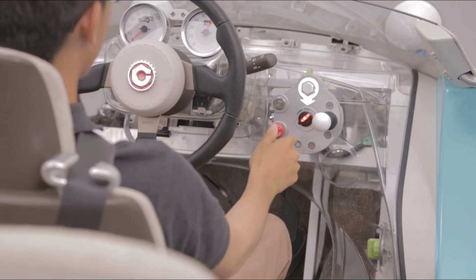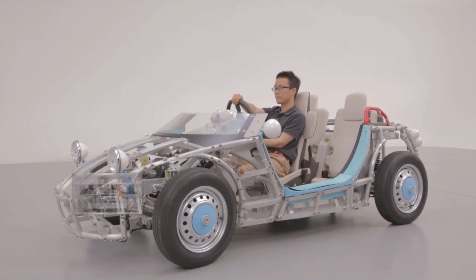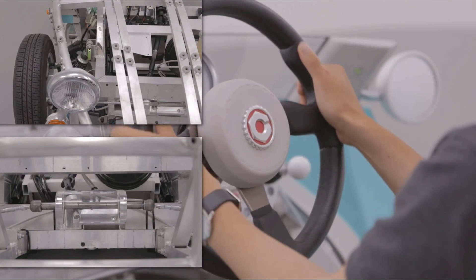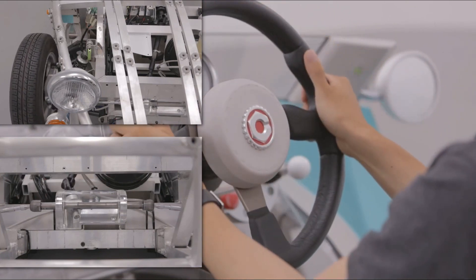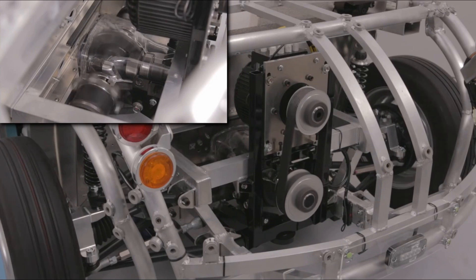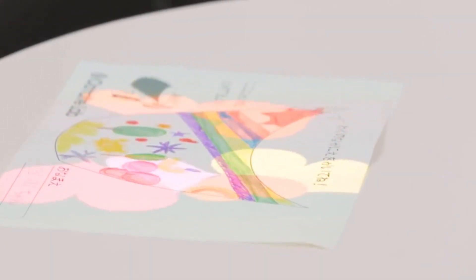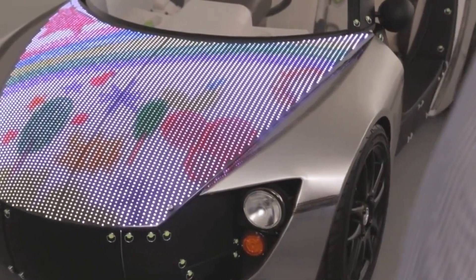Any visitor at the exhibition could decorate the car with their own design. To do this, a pattern had to be put on paper, and then it was read by a special scanner and passed on to the LED hood. The manufacturer demonstrated the car without an external frame so that anyone could examine its internal structure. Unfortunately, the Toyota Kemat remains just a concept car and is unlikely to be mass produced in the near future, as the price of the LED panel is very high.